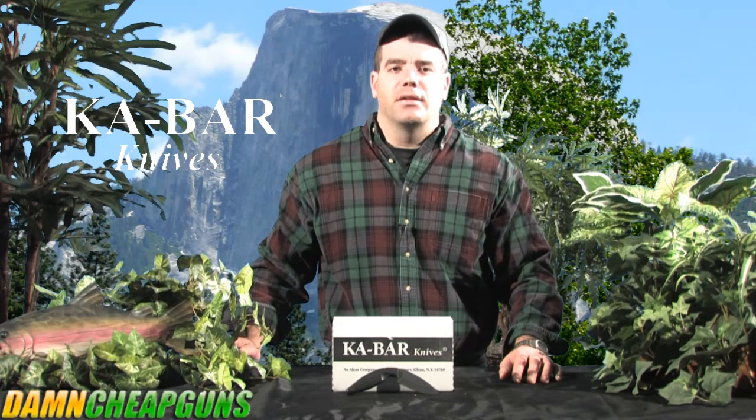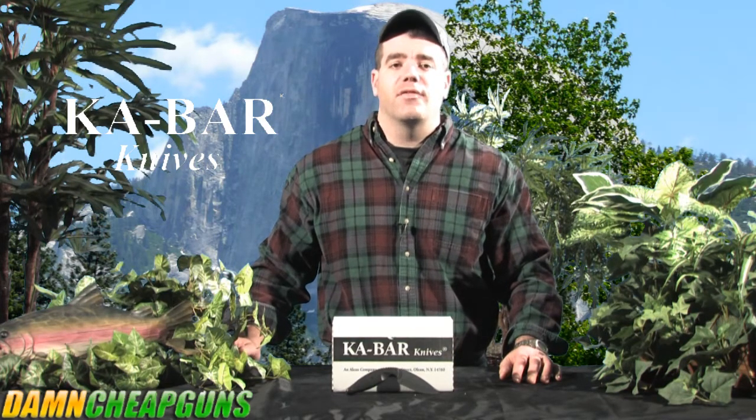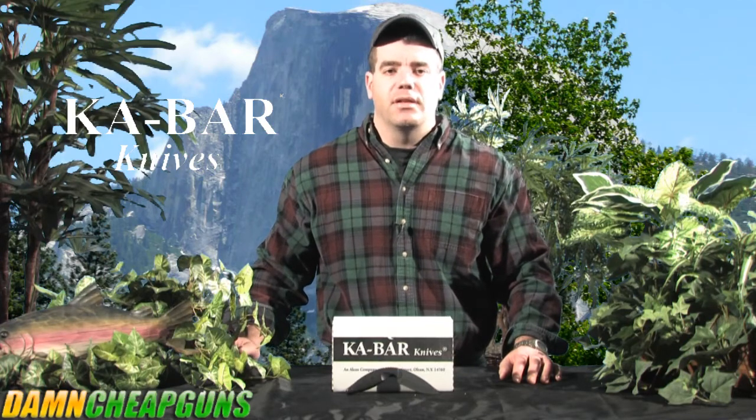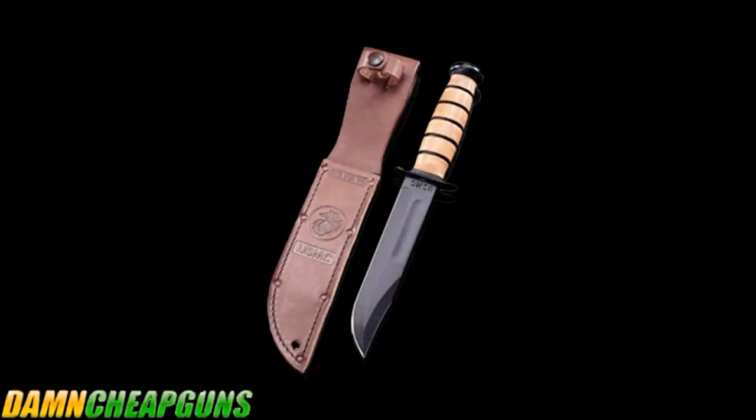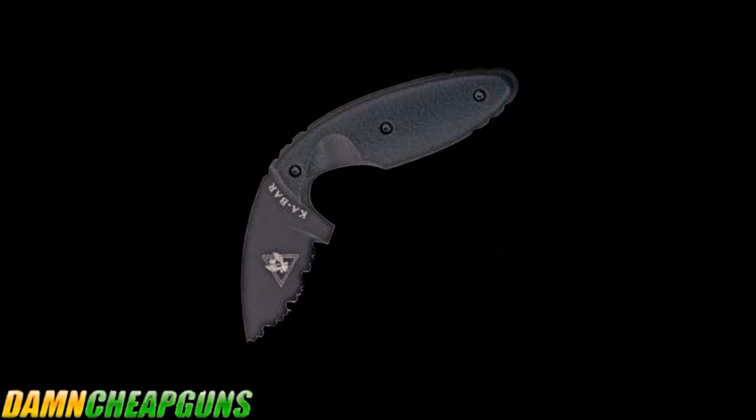These knives were depended on to perform daily tasks such as pounding tent stakes, driving nails, opening ration cans, and digging foxholes, not to mention defending lives. Each knife undergoes specific manufacturing processes to ensure corrosion resistance, strength, edge holding ability, and an out-of-the-box razor-sharp edge.